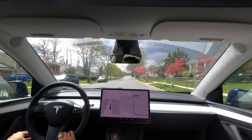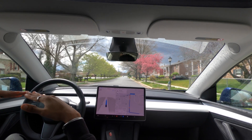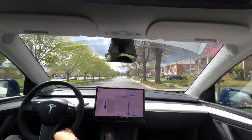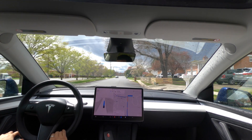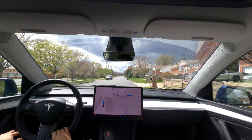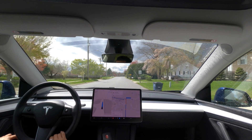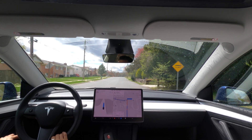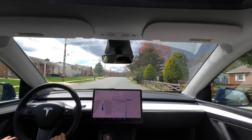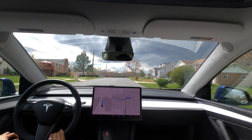These speed bumps aren't like the big speed bumps — they're not that high up. A lot of people just fly through these speed bumps, they go fast over them. This guy behind me is getting pretty close. I think the Tesla's doing it right — you've got to slow down for these speed bumps. It doesn't matter if they're big or little speed bumps. Nice acceleration.